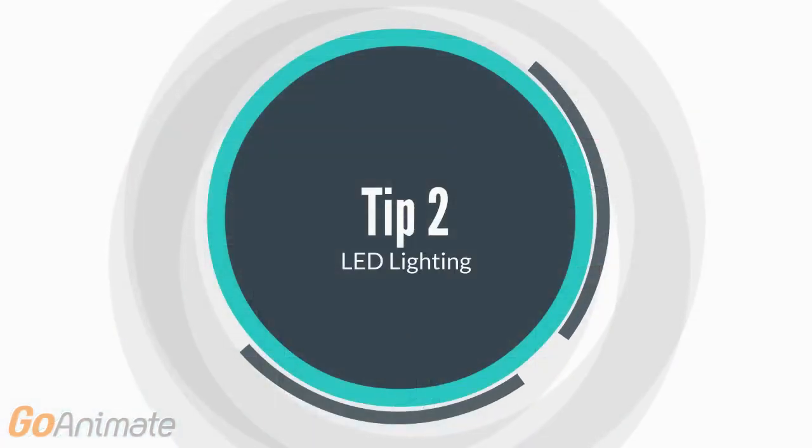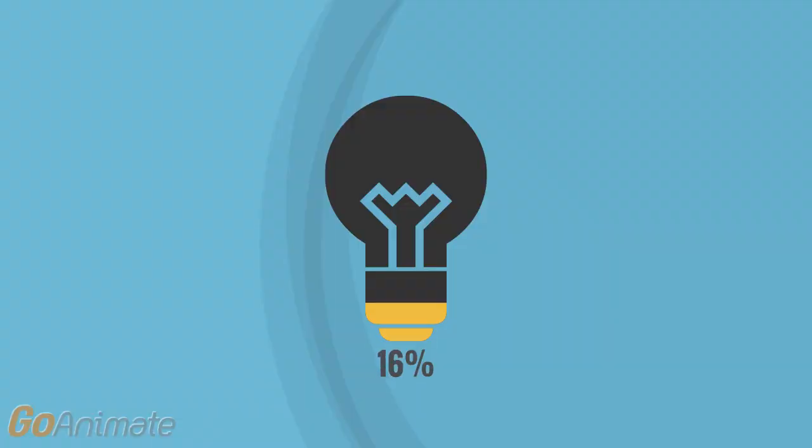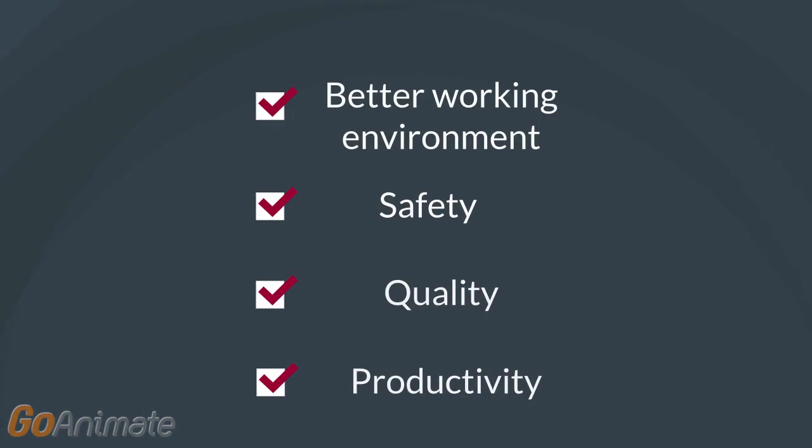LED Lighting: By simply upgrading to a good quality LED lighting system, improved power quality and reduced amperage can be achieved. This gives savings of up to 90% whilst creating a better working environment for your people, improving safety, quality and productivity.